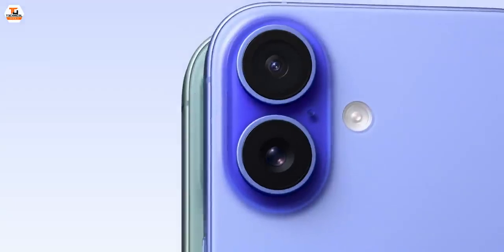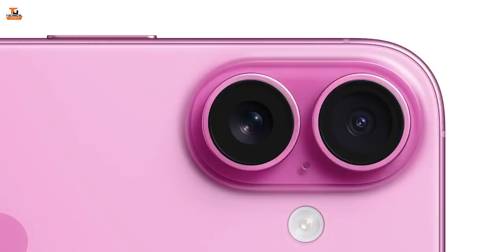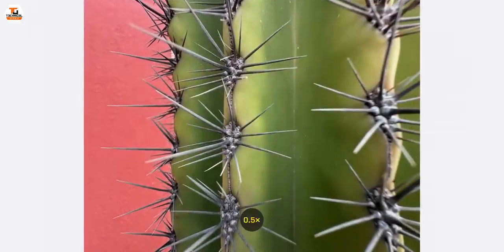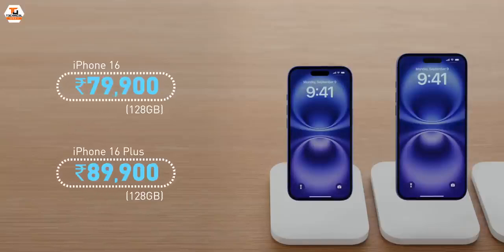If we talk about the camera, the layout has changed from the diagonal placement of the 13 and 15 to a vertical placement — so that you can record spatial photos and videos and enjoy them in your Vision Pro. The camera is also upgraded: the main camera is 48 megapixels and the ultra-wide now supports auto-focus, which means you can enjoy macro photos as well. The price is exactly the same — in India, it starts at Rs. 79,900 for the 16 and Rs. 89,900 for the 16 Plus.